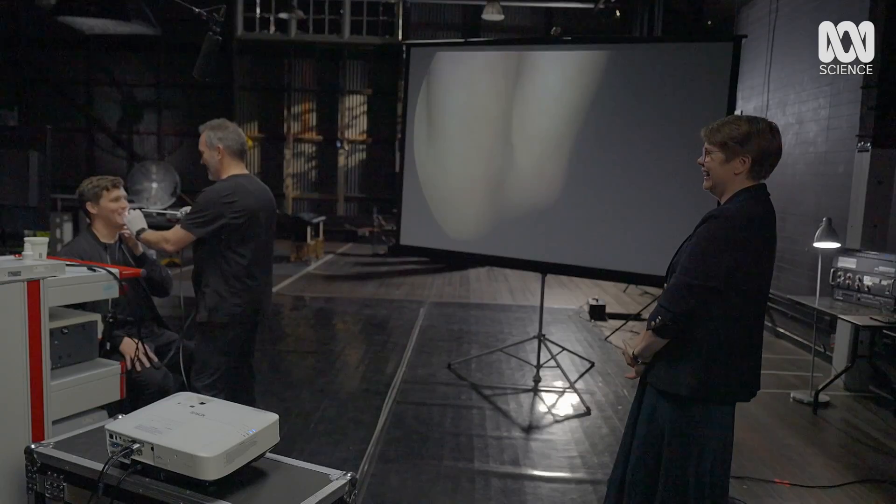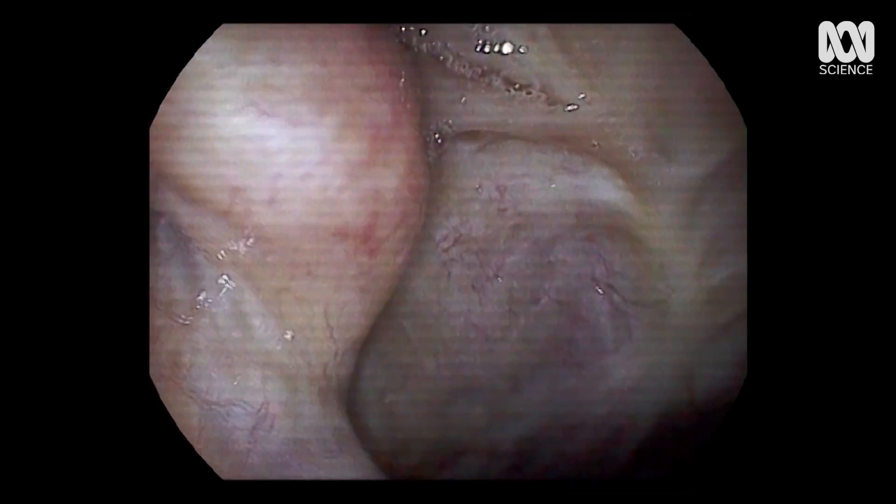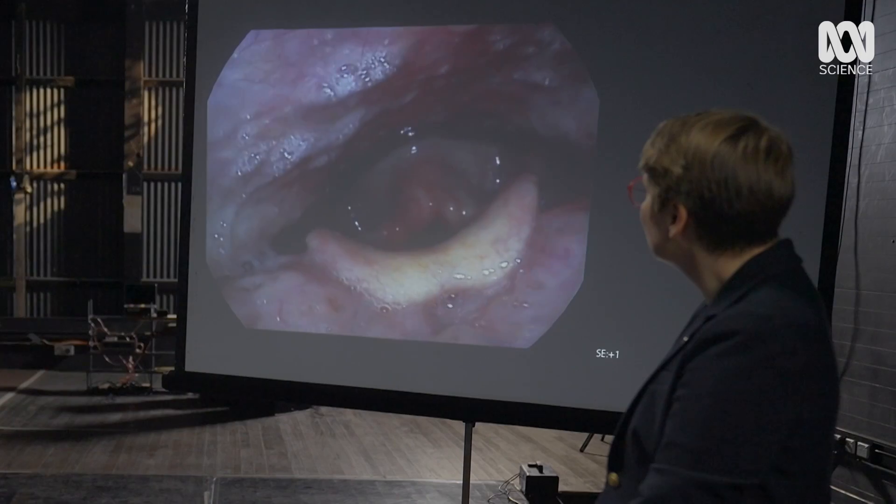OK, here we go. Now, this does require putting a camera or laryngoscope down Tom's nose. Look at all those blood vessels — hold on to your dinners. The first thing it shows is that there's nothing unusual about Tom's vocal equipment.